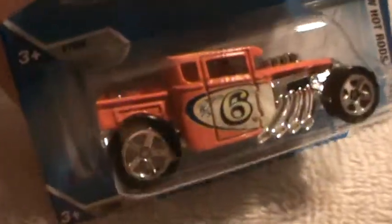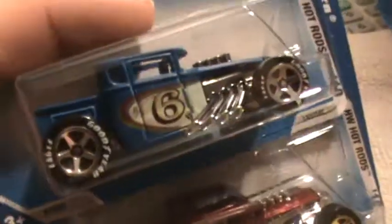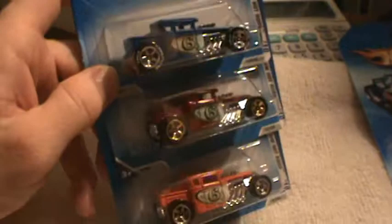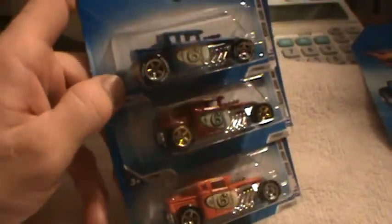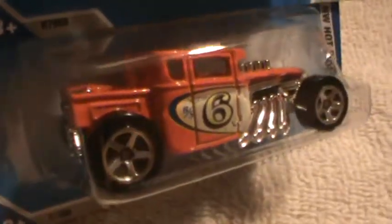We have light orange, red, black or maroon, and blue. Those are all the color variations for 2010. This is the one I'm working on right now.